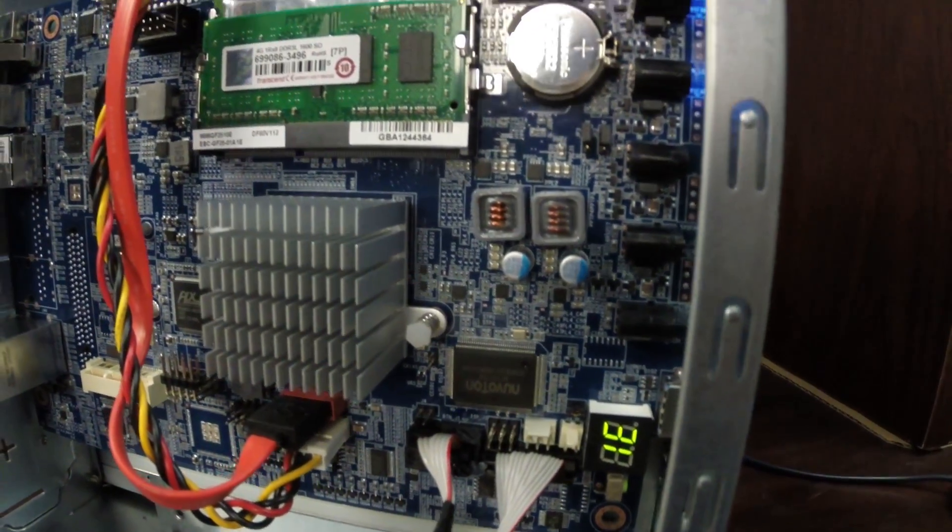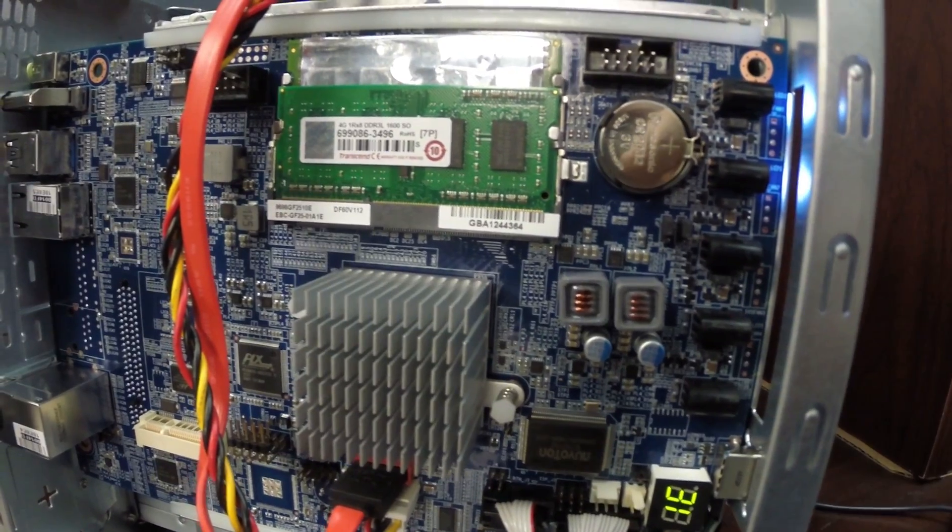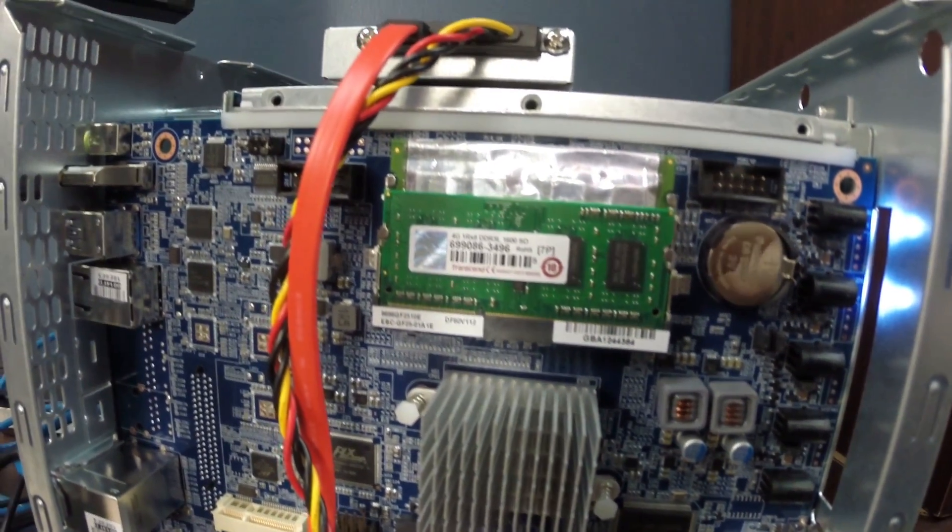Let's talk about off-label uses of this Thecus. I know what you're thinking — this would be a perfect box to install FreeNAS on to get ZFS. No, because the platform doesn't support error-correcting memory. You could not upgrade the memory to be error-correcting because the processor doesn't support it, at least according to Intel. You can upgrade this to eight gigabytes of RAM, and if you're going to run a lot of stuff on this, you totally should. If you ever have to send it in for service, though, you have to put the original Thecus RAM back in so as not to void your warranty.